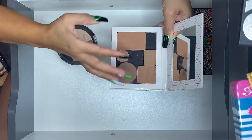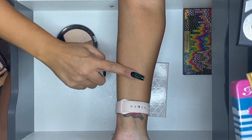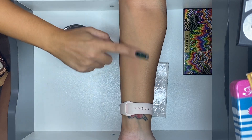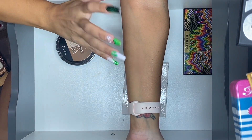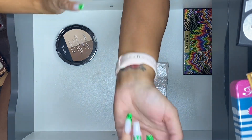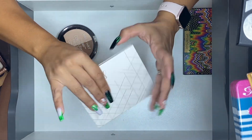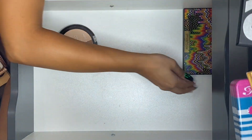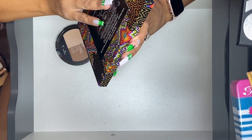I really miss The Balm bronzer that used to be in this palette. Their other bronzer I'll talk about later started smelling funky on me so I'm getting rid of that, but this one seems fine. I do really miss this bronzer — it used to be really good. I'm keeping this palette.